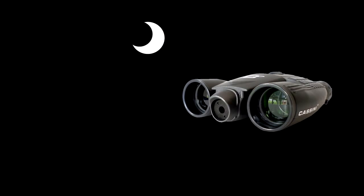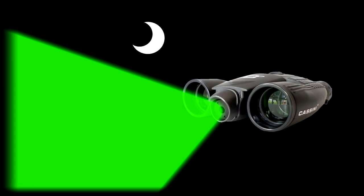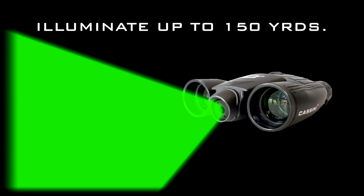After the sun goes down, simply push a button on the K9 to activate the green, diffused wide-angle laser and illuminate even the darkest object in the darkest areas up to 150 yards away.